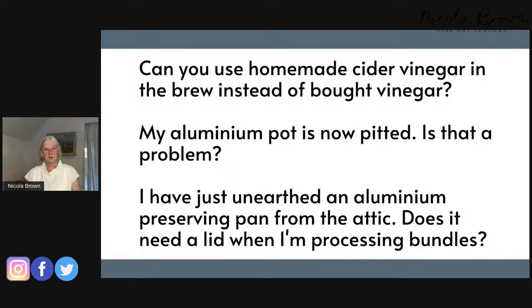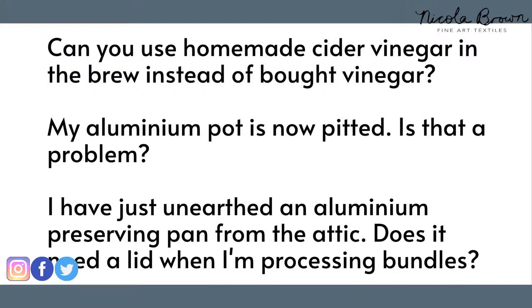Question: I've unearthed an aluminium preserving pan from the attic — does it need a lid when processing bundles? The answer is a very definite yes. If you go back to video one from the bootcamp, the pot needs to be boiling and bubbling, and you need a lid to keep that heat in. A lid also prevents too much evaporation. If your lid isn't fitting well, consider making a makeshift one — just don't give yourself a steam burn.